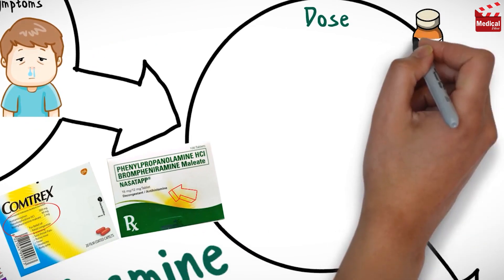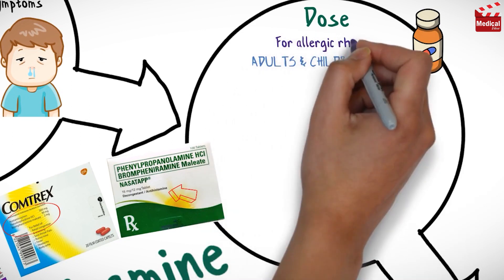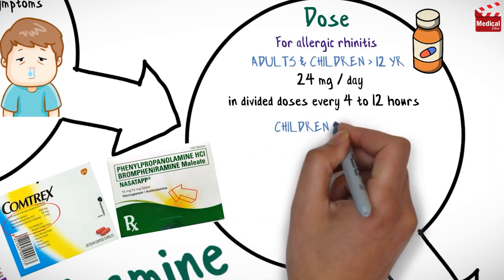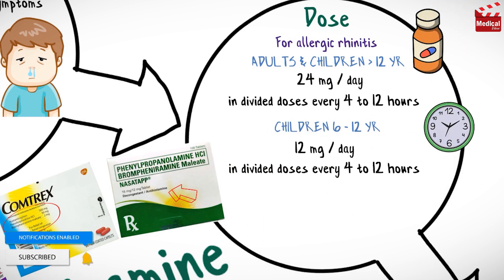The usual dose for adults and children older than 12 years for allergic rhinitis is 24 mg per day, in divided doses every 4 to 12 hours. For children from 6 to 12 years, the usual dose is 12 mg per day, in divided doses every 4 to 12 hours.